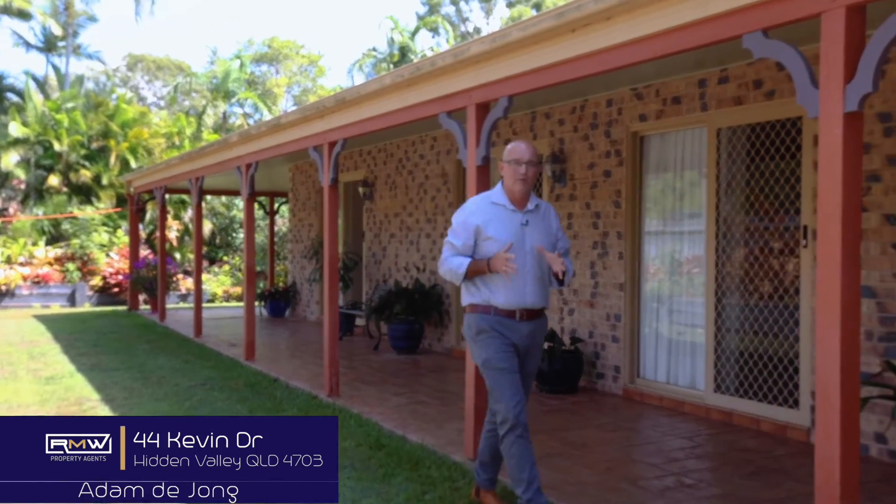G'day guys, Adam De Jong here and welcome to 44 Kevin Drive. Now if you know about Kevin Drive, you know how close we are to town. We are minutes to Yippoon CBD. We're close to the beach, the shops, and also pretty handy if you work in Rockhampton.